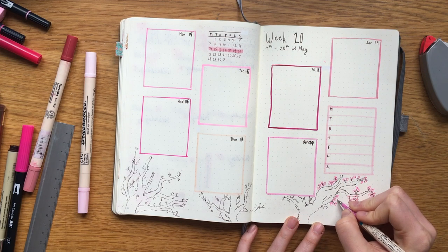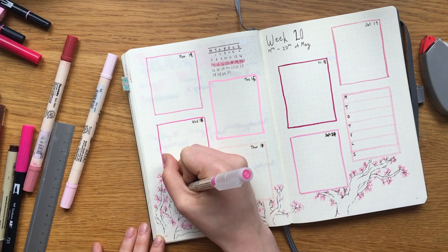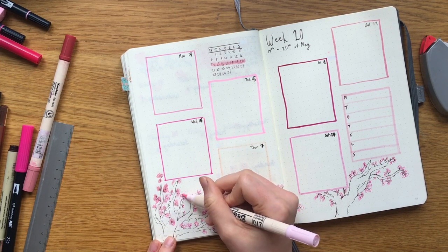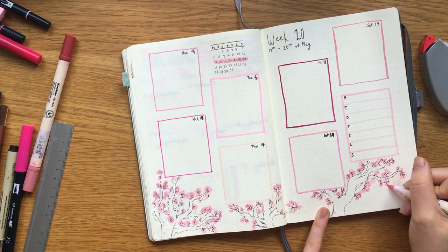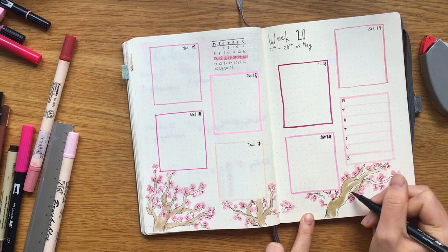Oh my god, the pain. I have such an appreciation for artists that draw super detailed tiny things in their artwork — how the hell do you manage without dying halfway through? I really don't understand. Credit to you guys.